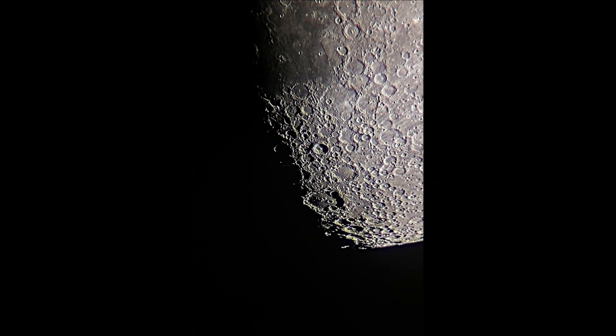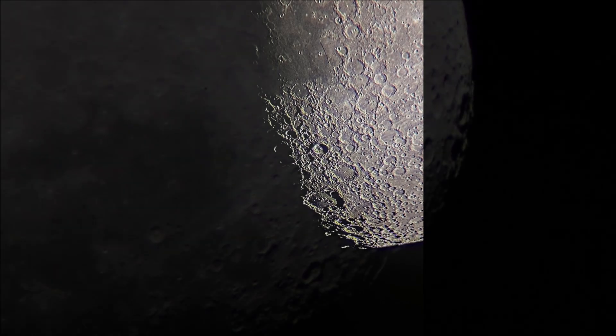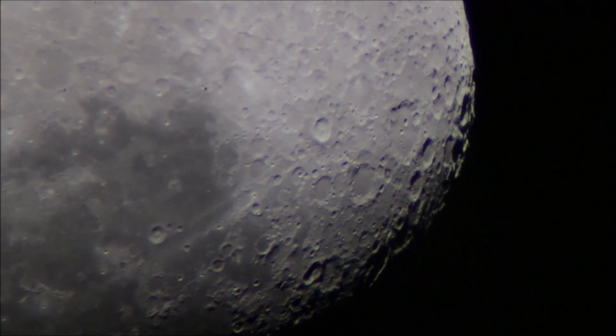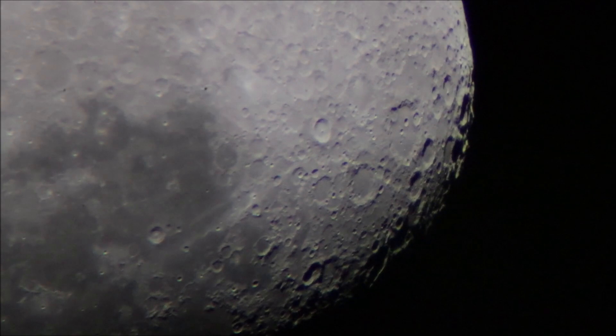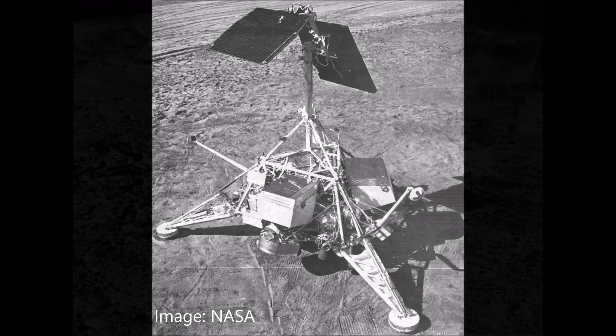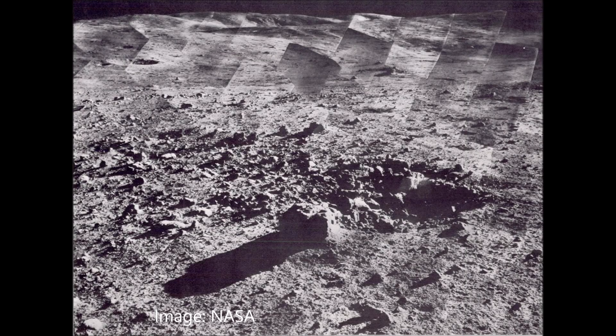Tycho is an exception. With an age of only 100 million years, Tycho is one of the youngest formations on the moon. On the 9th of January 1968, the unmanned robotic probe Surveyor 7 landed about 40 km north of Tycho crater and took images of the lunar surface.